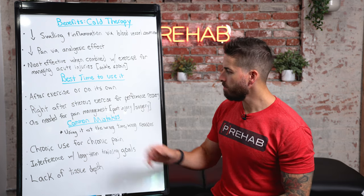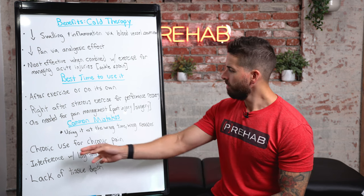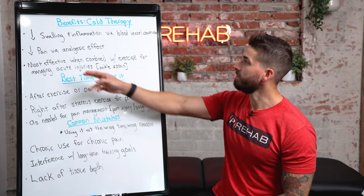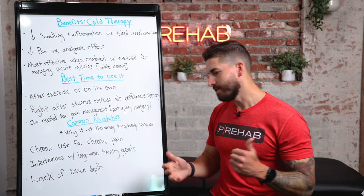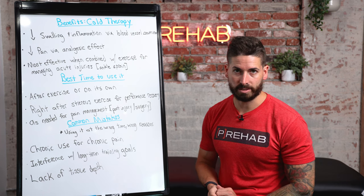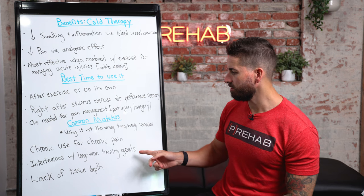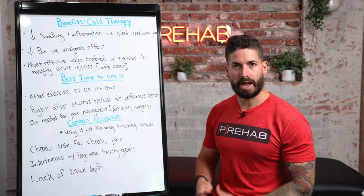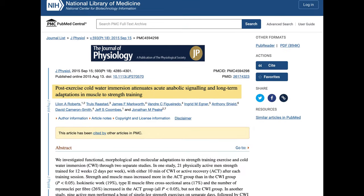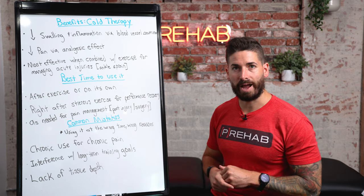Common mistakes with cold therapy: using it at the wrong time or for the wrong reasons. Far too often people are chronically using ice for chronic pain, thinking it's helping with swelling and inflammation — it's hard to say those things are happening with chronic issues. If you sprained your ankle a month ago and you're still icing it, you should probably stop, because there are other things we need to be working on beyond the acute injury phase. There's also interference with long-term training goals: if you want to build muscle, there is evidence that chronic, frequent cold water immersion after exercising can actually blunt muscle hypertrophy because it affects the cellular activity related to muscle growth.